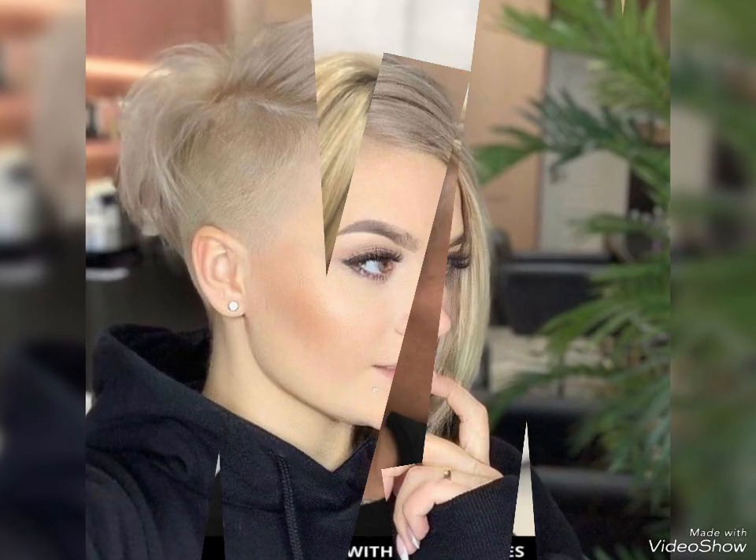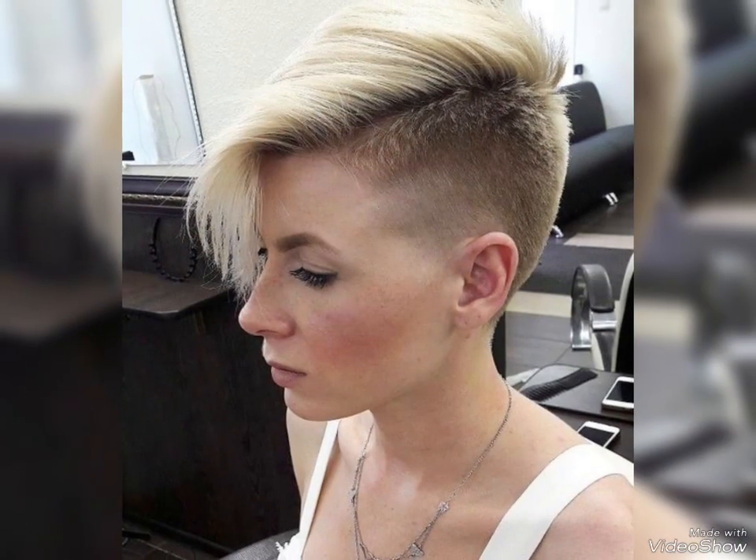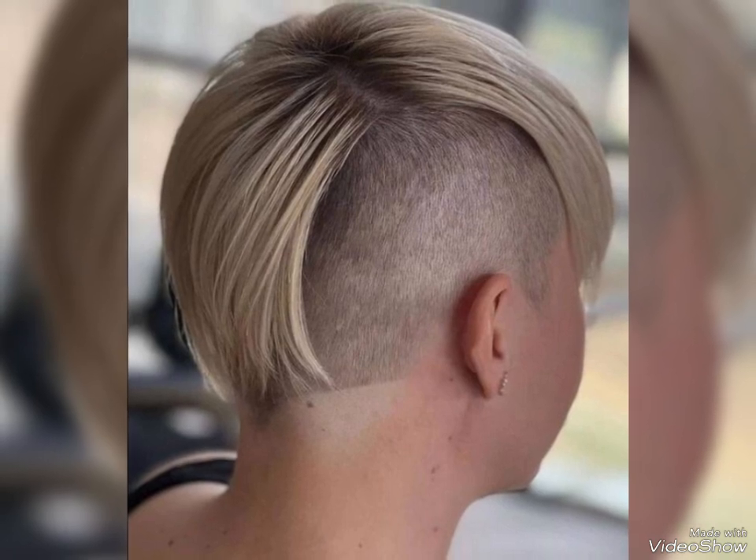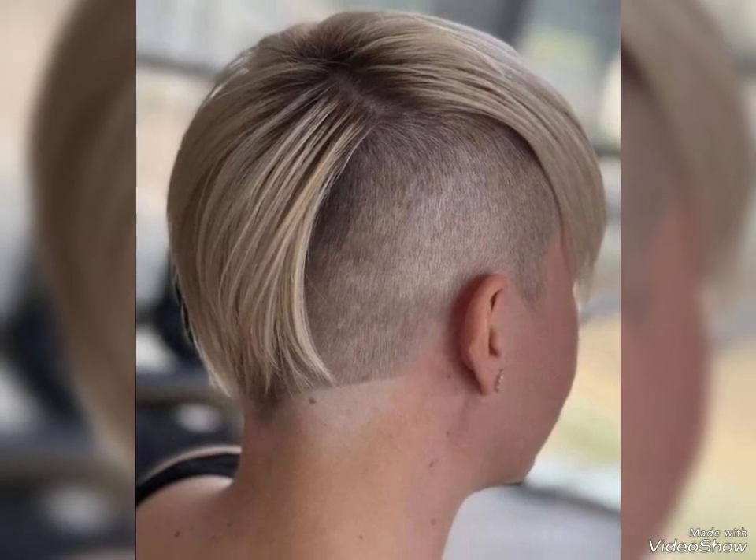Hello my dear friends, welcome back to my YouTube channel The Fashion House. I hope you all are fine and doing well and enjoying the best conditions of health. Today I will come back with a new video of one side shave undercut haircuts ideas of 2024. I hope these videos are very helpful for all of you and you are getting new ideas and latest updates.